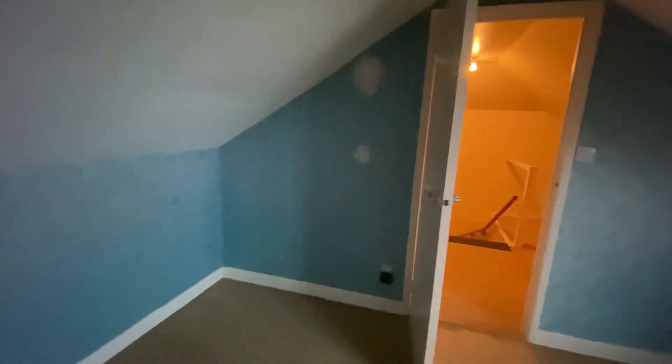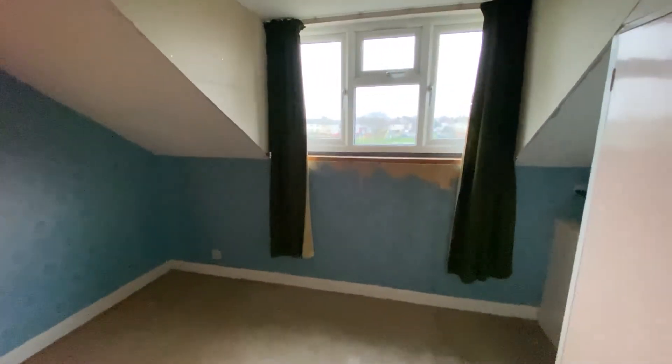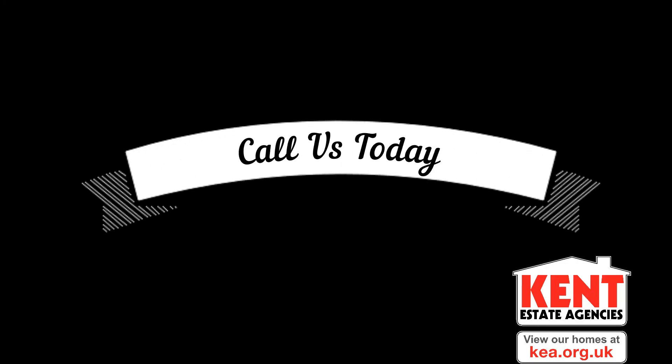I really do hope you've enjoyed taking a look at this property with us today. It's an amazing opportunity to create the ideal family home in a very popular location in Faversham, and I'm sure you'll have plenty of questions for us. Why not give us a call in the office, and don't forget — if you like the way we're presenting properties in these video tours, give us a call today to book your own free valuation.